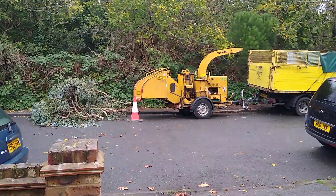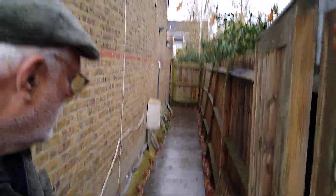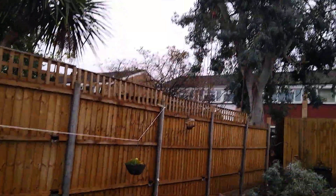Good morning folks. Today's tree is a eucalyptus — got too big for its location. This is the drag down there. Operating from both of these gardens.